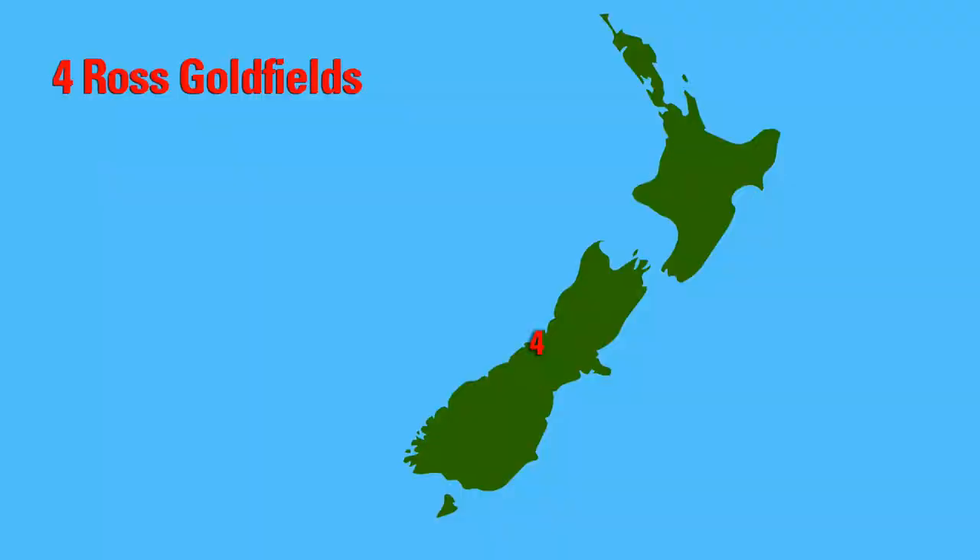Coming up is the historic Ross Goldfields. This is the Ross Goldfields and it's time to find some gold.